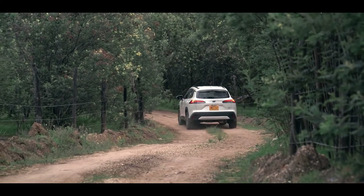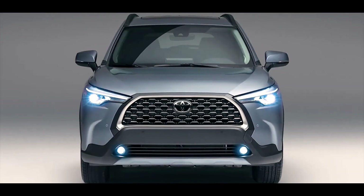Here you can see a table of what Toyota offers between the trims.